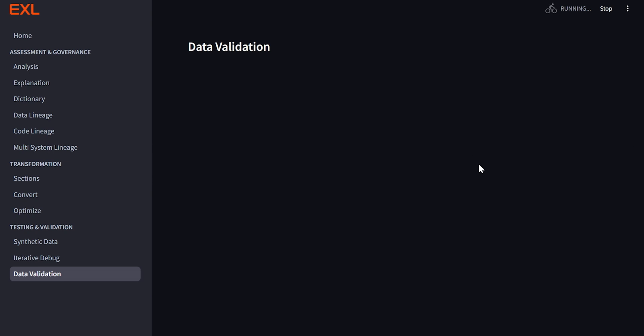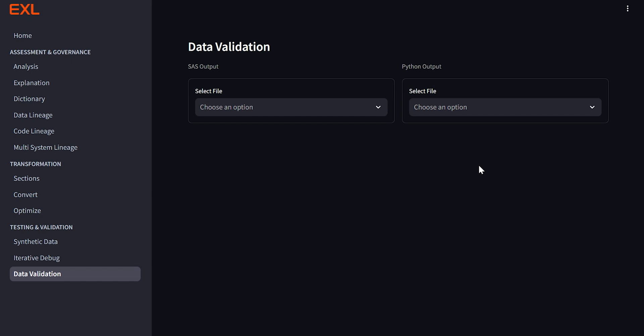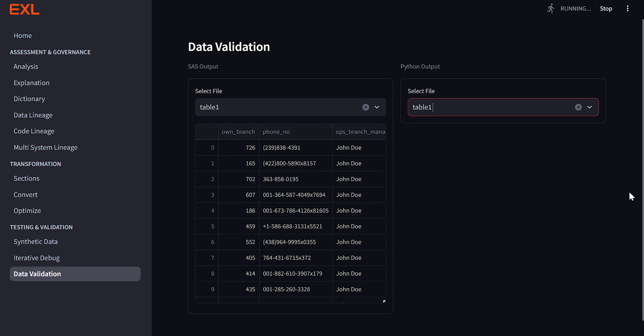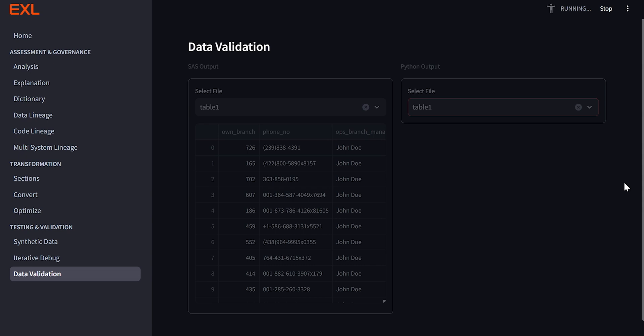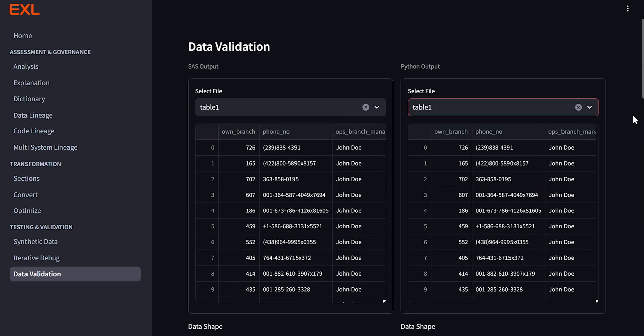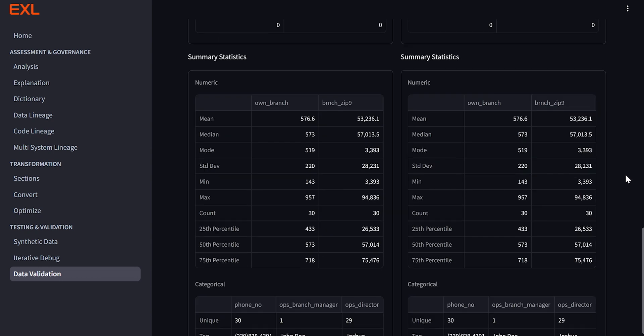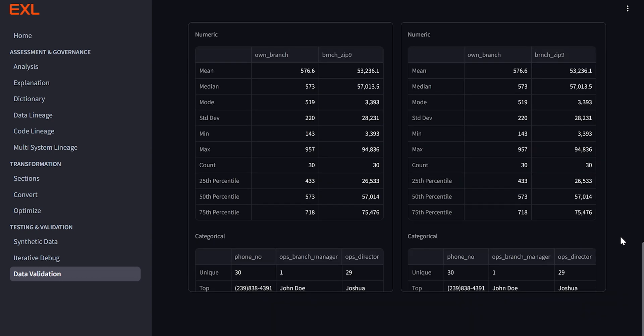Let's go to data validation. Once the code is debugged and refactored, our final step is to compare the output generated from the source code — in this case SAS — and from the target code, which would be Python, over a series of data validation metrics like conformity, duplicity, format checks, and checking whether the output and column names are matching. This really ensures that we are not just converting and debugging the code, but also making sure there is output conformity. As you can see here, we are comparing the same table across SAS and Python and checking the output value across various metrics.